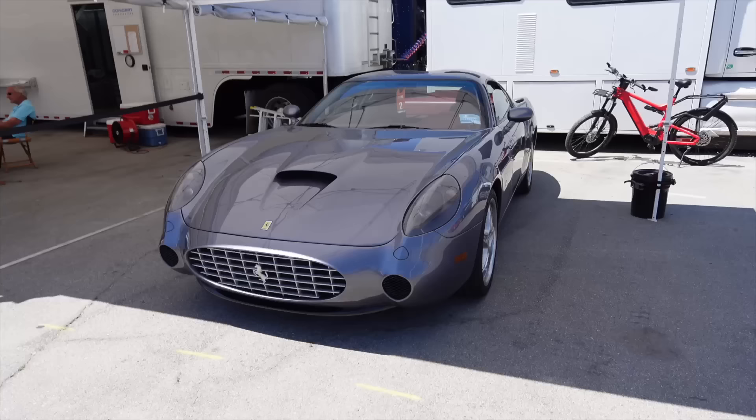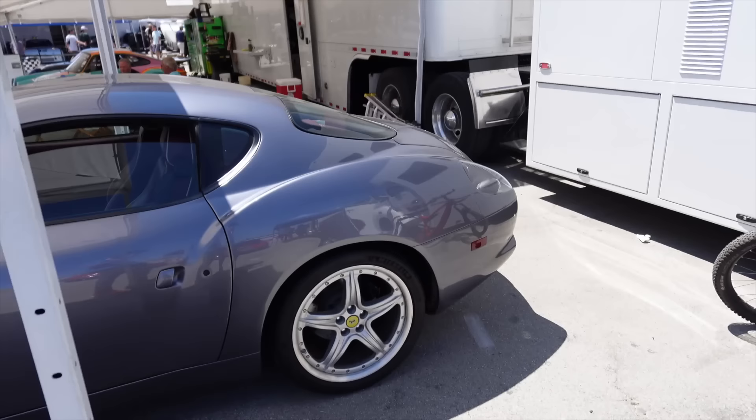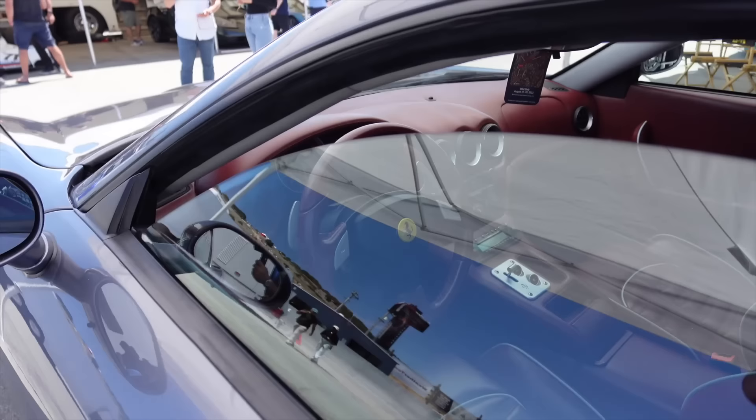Here's a Ferrari I have never seen before until this year at Monterey Car Week — the 575 GTZ. It's a Zagato-bodied car and they only made six of these in the entire world. Look at the rear end — it almost doesn't look like a Ferrari, but obviously the interior is very 599 and 612 Scaglietti. What do you guys think of the front end of this?